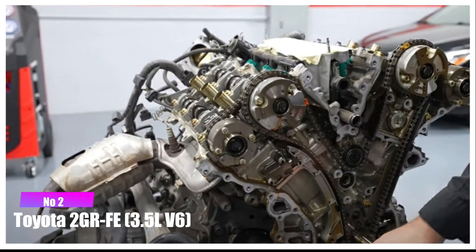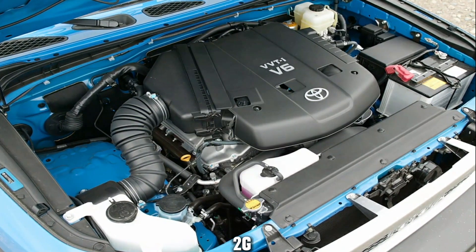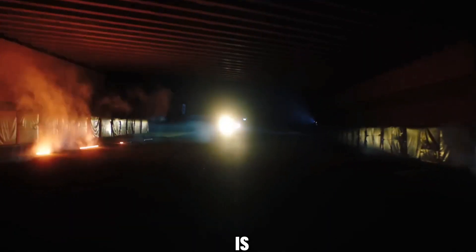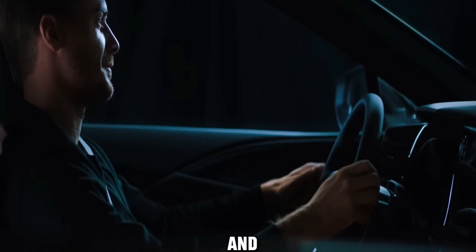Number 2: Toyota 2GR-FE 3.5L V6. Moving into the realm of modern V6 engines, the 2GR-FE has powered a variety of Toyota and Lexus models. This engine is praised for its smooth performance and efficiency, striking a balance between power and fuel economy.